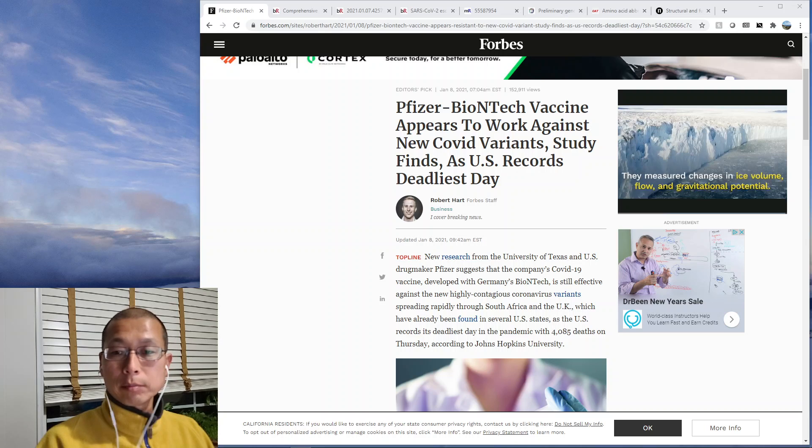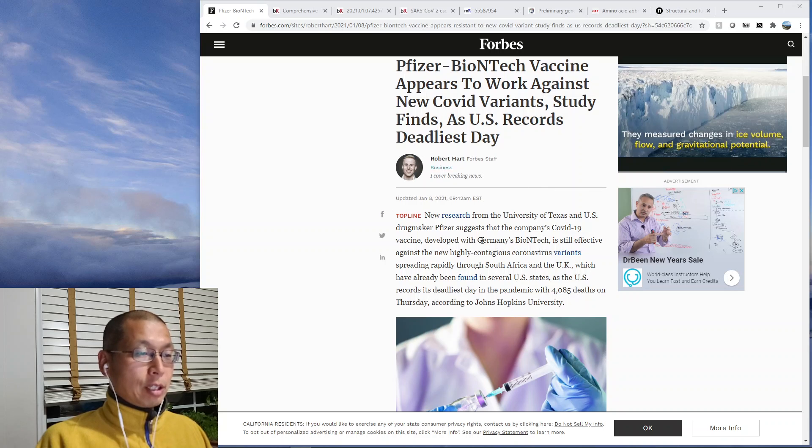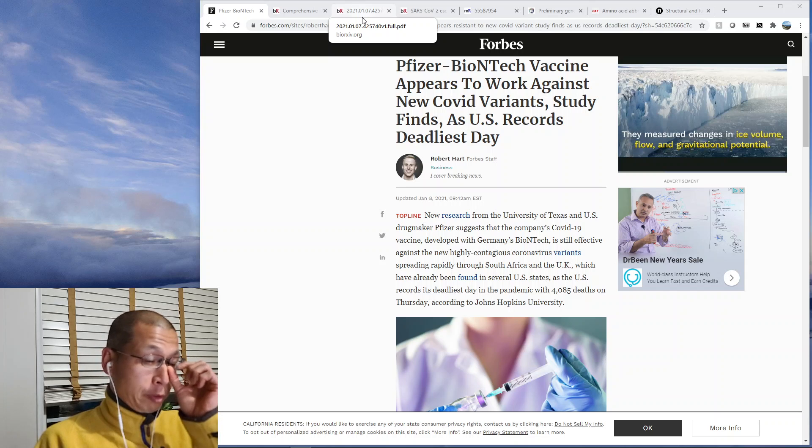Over the past several days, you might have seen some stories in the news saying things similar to this. This is from Forbes. It says 'Pfizer-BioNTech vaccine appears to work against the new COVID variant, study finds, as U.S. records deadliest day.' That title is probably a very optimistic and inaccurate conclusion to draw from this study. There have been a couple of studies that give us information on whether the vaccine should work with the new variants or not.